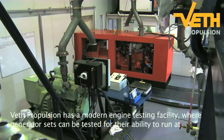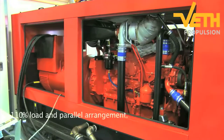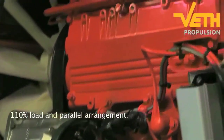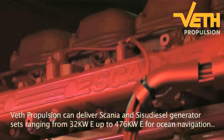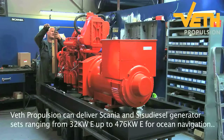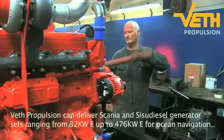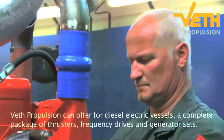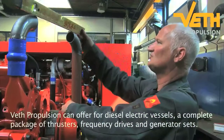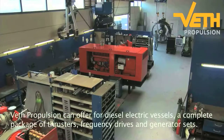Veth Propulsion has a modern engine testing facility where generator sets can be tested for their ability to run at 110% load and parallel arrangement. Veth Propulsion can deliver Scandia and Sisu diesel generator sets ranging from 32 kWe up to 476 kWe for ocean navigation as well as for inland shipping. Veth Propulsion can offer for diesel electric vessels a complete package of thrusters, frequency drives and generator sets.